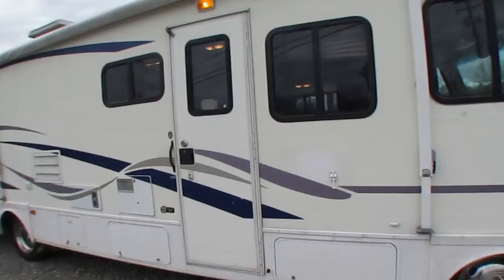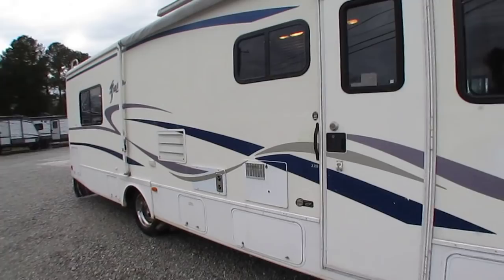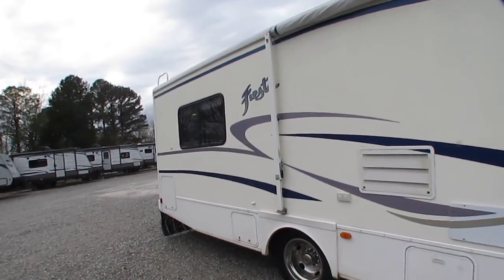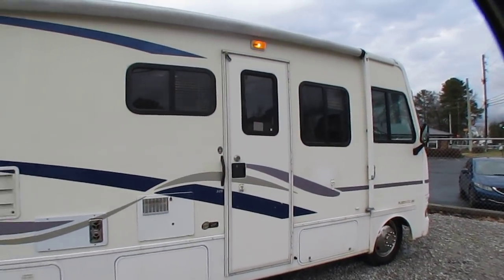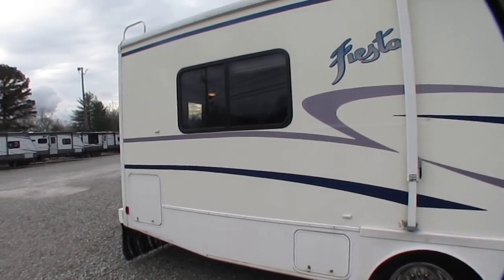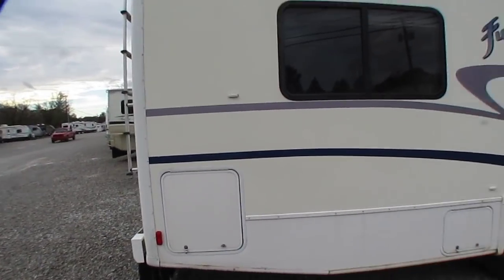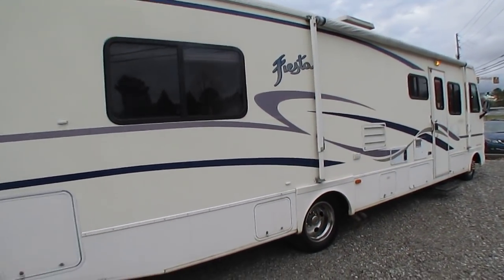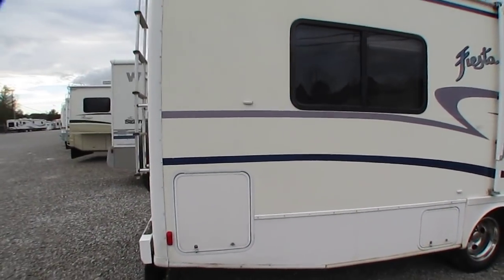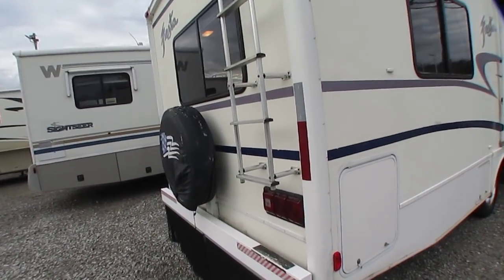Other than that, this thing is in beautiful condition. Outside, for a 2002 model, it looks great. It's got a 5500 Onan generator — Marquis Gold — running right now, powering everything inside. It's got dual ducted roof airs. Fleetwood RV — everybody's familiar with that brand. They pioneered the motorhome. More Fleetwoods have been built and sold than any other brand of Class A motorhome and Class C. 5,000-pound towing capacity hitch on the back.